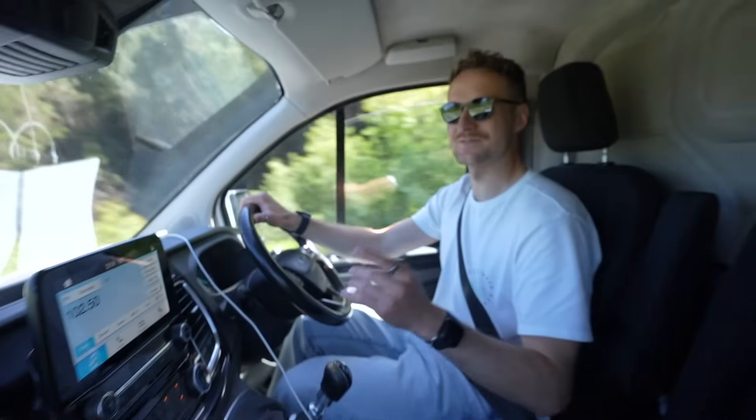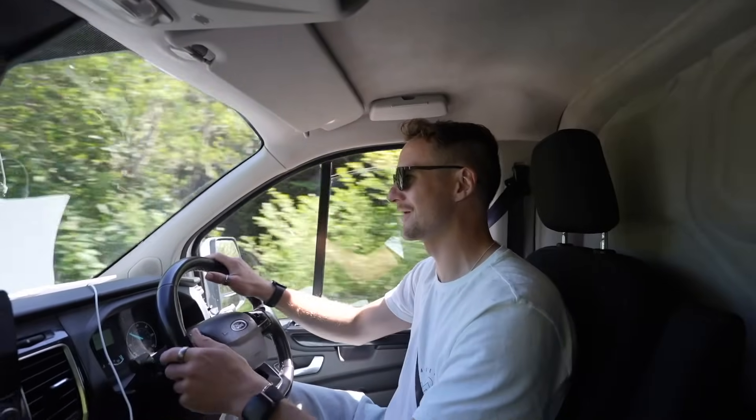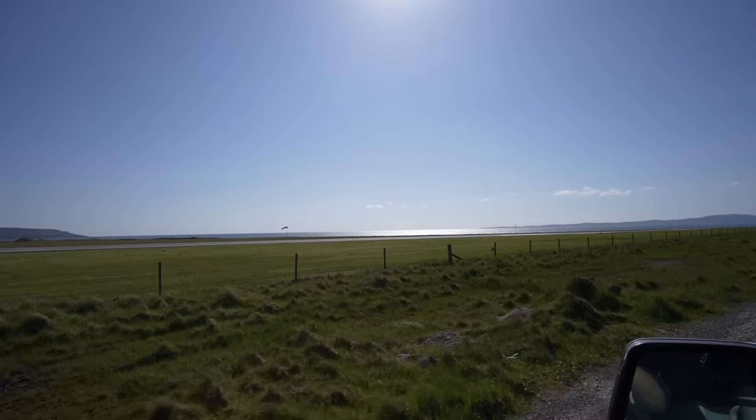I'm going to have a sore wrist by the time we leave Islay with all this waving going on. Before we came here I had read about something called the Islay wave, and I just thought, oh that's nice, people wave to each other when driving. But no - literally since we got off the ferry, every single car has waved. It's funny because since we've switched to this van, I've missed waving at other motorhomers - now I'm filling that gap and getting to say hi to everyone.